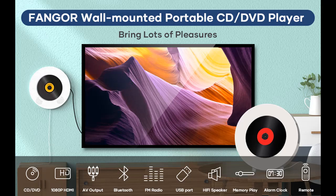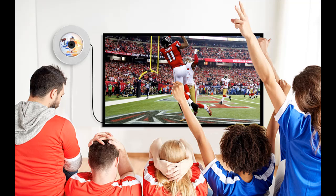You can connect to a TV and projector via the included HDMI cables and AV cables to be used as a home theater. 1080p high definition lets you enjoy clearer picture quality on TV, along with wonderful music and video at home.